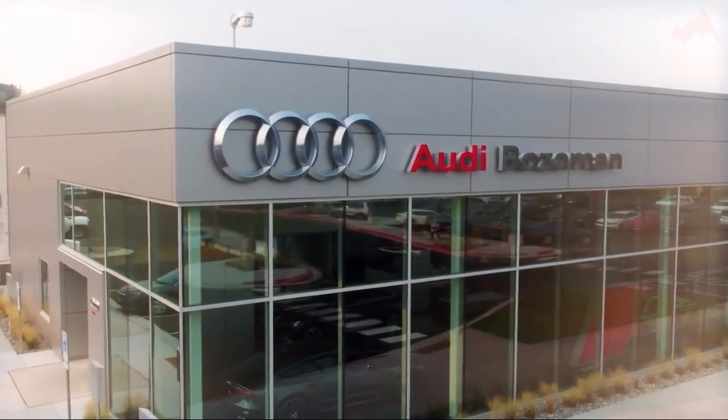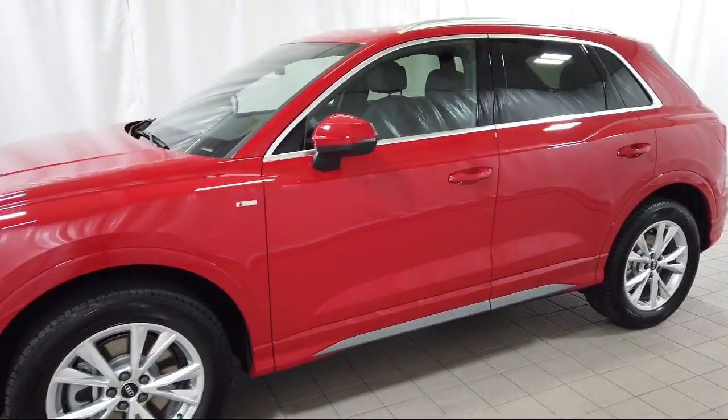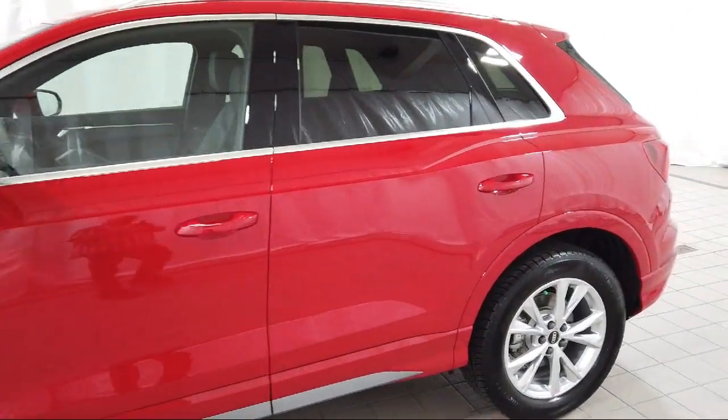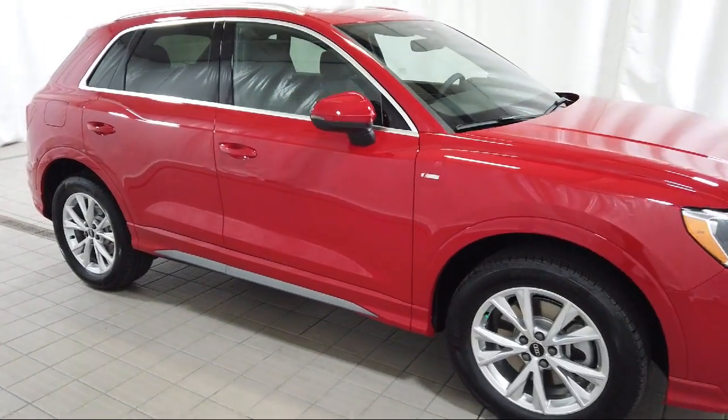Welcome to Audi Bozeman, and here's a look at another one of our great vehicles for sale. It comes equipped with rain-sensitive windshield wipers, auto high-beam headlamp control, roof rack, and rear-view camera.